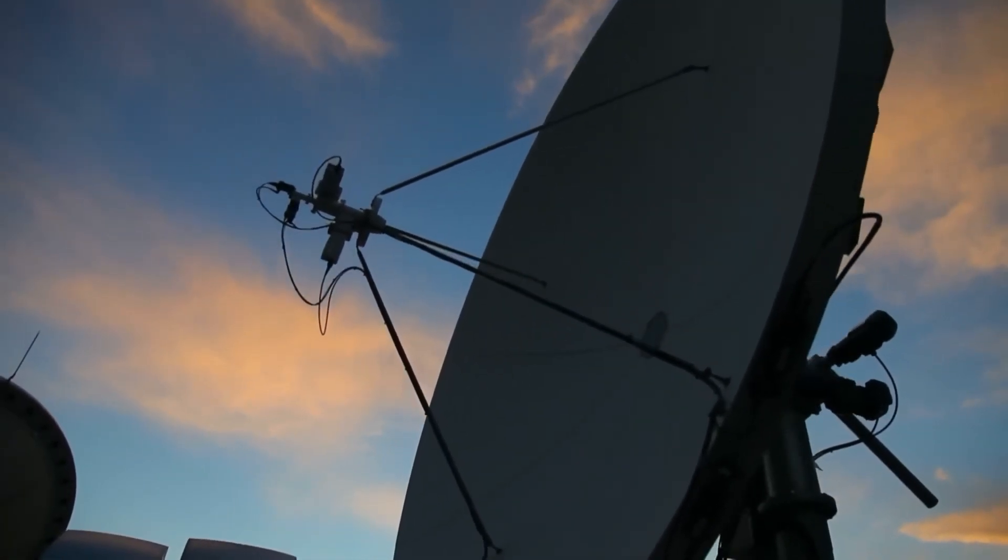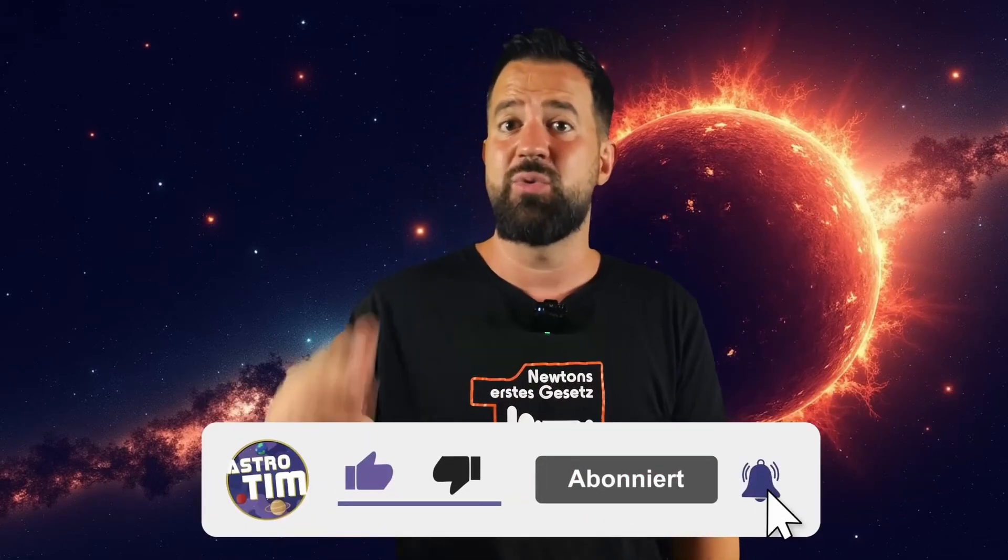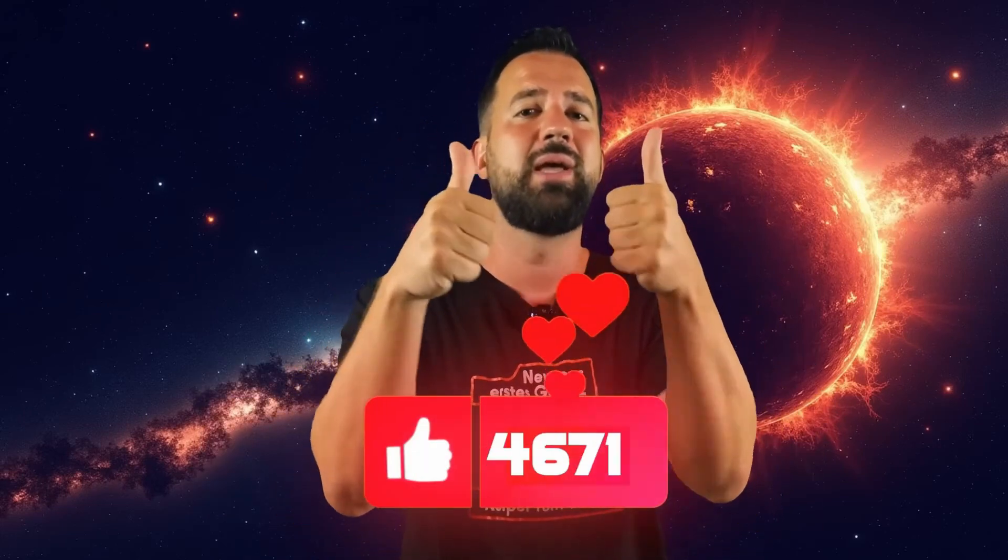Who knows what secrets it will reveal to us. Keep your eyes open and look up at the sky from time to time. Even if you probably can't see 3i Atlas with the naked eye, it's still a fascinating thought that a piece of a distant star system is currently passing through our cosmic home. If you don't want to miss anything about this story, make sure to subscribe and don't forget to give a thumbs up. And now, let's travel to another object orbiting in our solar system — Voyager 1.